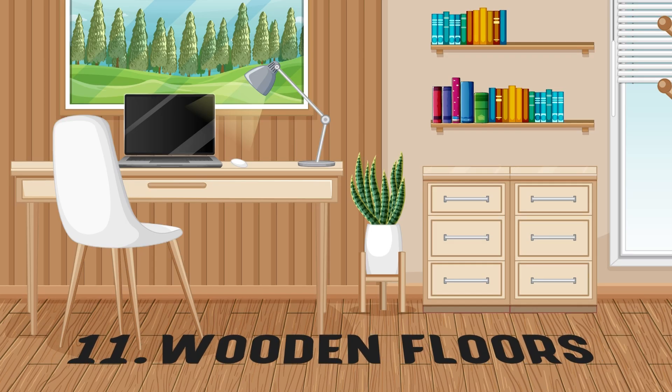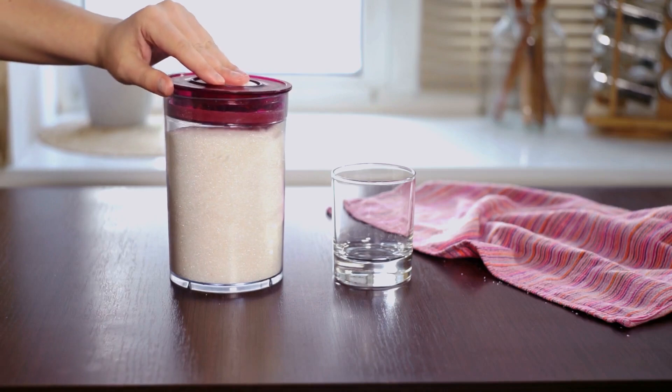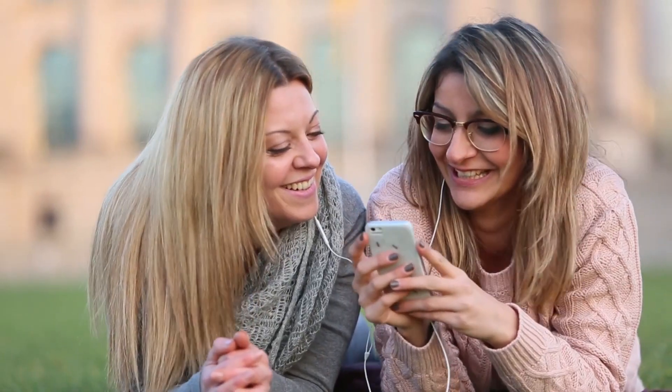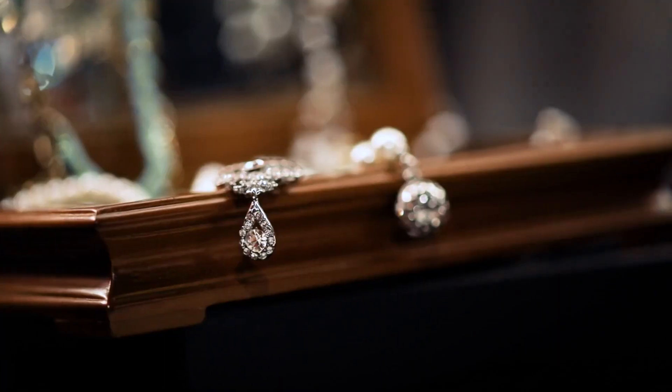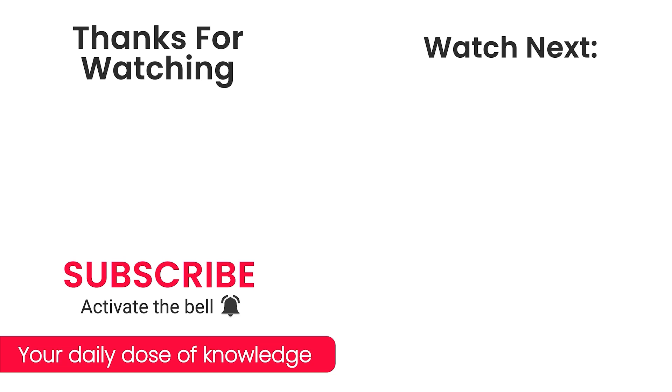Number 11 – Wooden Floors. Similar to wood furniture, baking soda can wear away at the sealant used on wood floors. It's best to stick to cleaners made specifically for wood floors. Before you decide whether to clean certain things with baking soda or not, try to double-check and get the right info because you might cause permanent damage to your precious stuff.